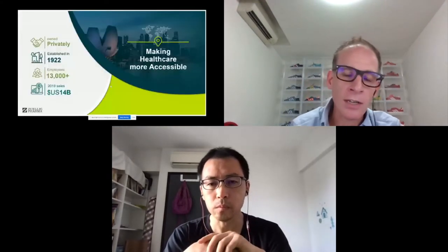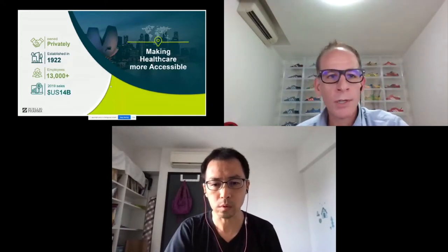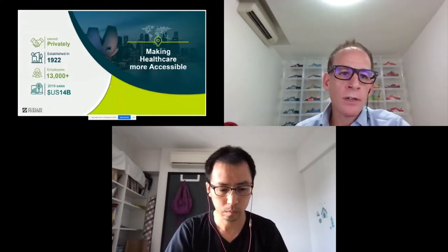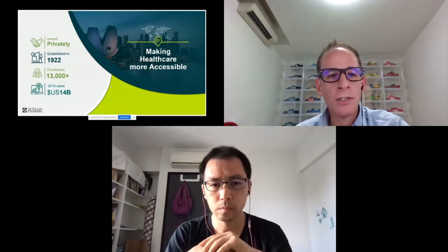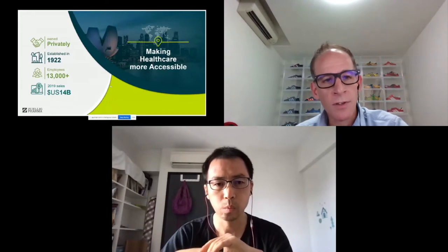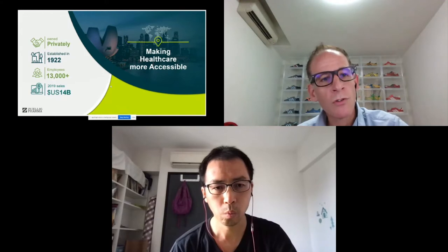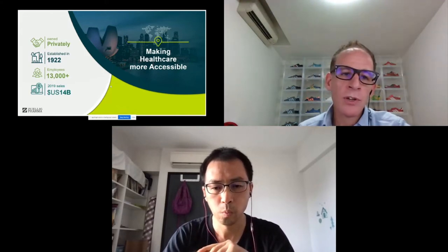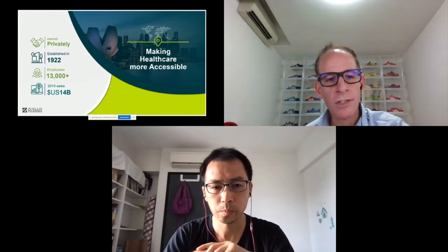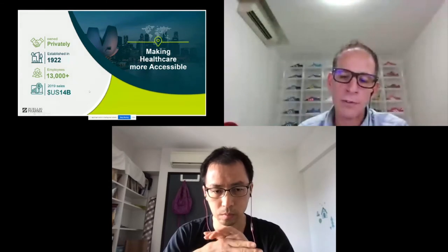Before I jump in, let me give a little overview of who Zuellig Pharma are. We're a privately owned, Swiss family-owned company based out of Asia, originally headquartered out of the Philippines. We've been established for close to 100 years and we have roughly 13,000 employees across 13 countries in Asia. Last year we hit roughly $14 billion in sales revenue.